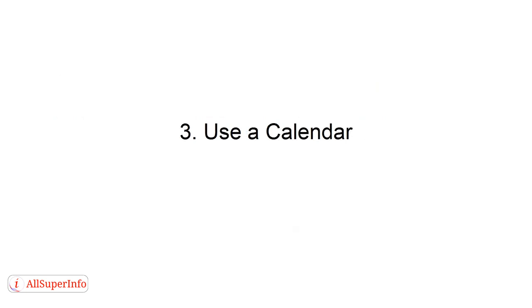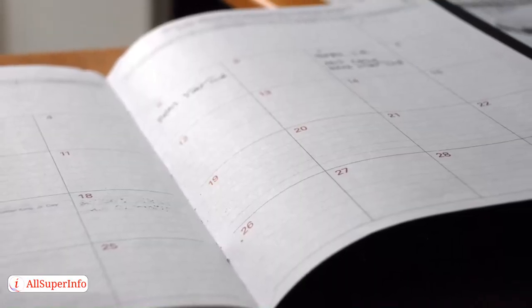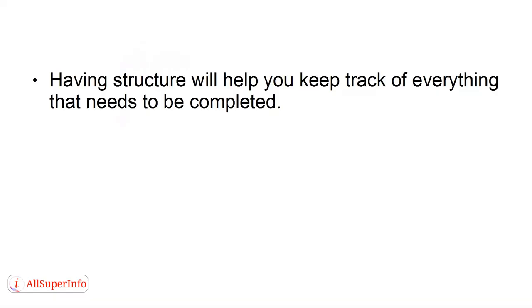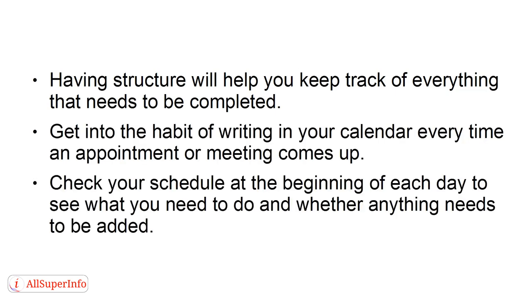Way 3: Use a Calendar. Using a daily calendar to organize your time will help you remember everything that you need to do each day or week. Having structure will help you keep track of everything that needs to be completed. Get into the habit of writing in your calendar every time an appointment or meeting comes up. Check your schedule at the beginning of each day to see what you need to do and whether anything needs to be added.